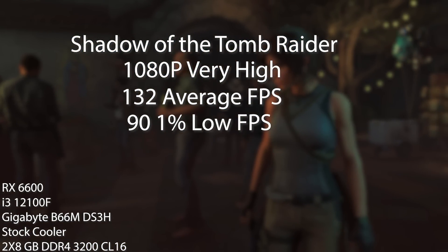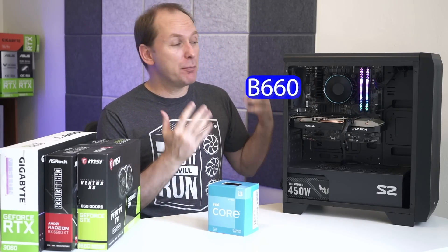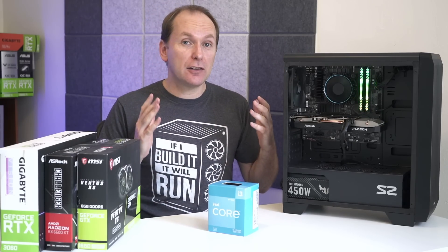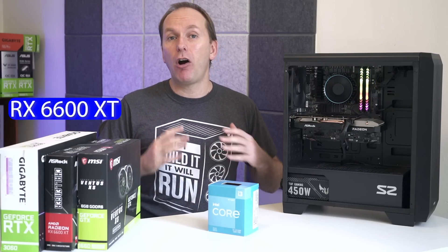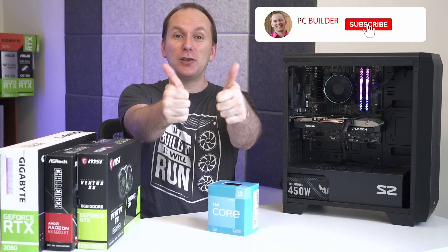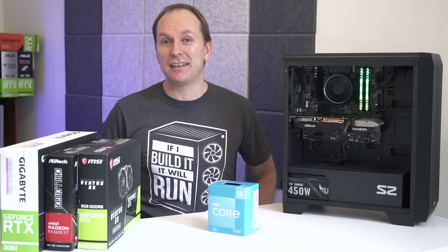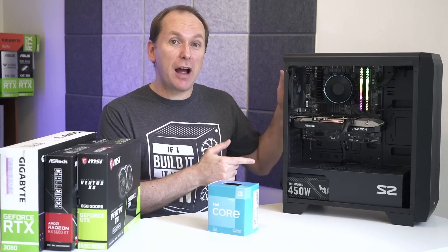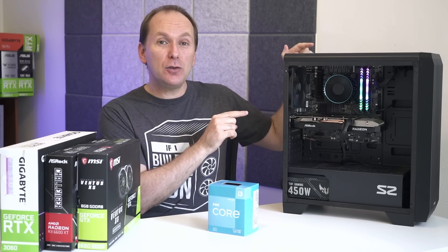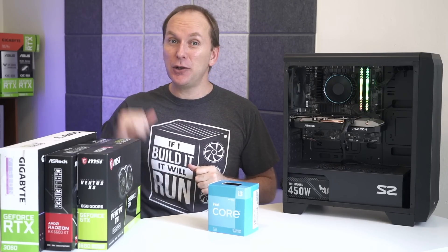Final thoughts on the build: absolute great performer, the i3-12100F, currently selling for $99, paired with a B660 board like the Gigabyte DS3H B660M — a really great package and a really good performer all the way up to an RX 6600 XT or an RTX 3060. If you got value out of the video, give it a like — it makes a huge difference to the channel. Subscribe and click that bell icon so you get notified when we release cool content. If you're wondering about the current GPU price and the best GPU to buy for this PC right now, check out our monthly GPU update series where we go over the best new and used GPUs at every price point. We'll catch you on the next one.